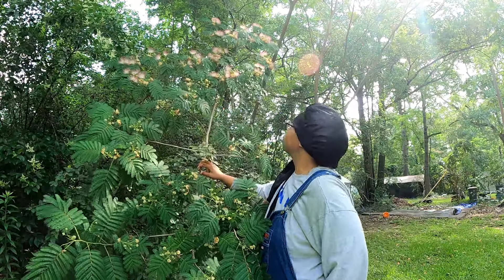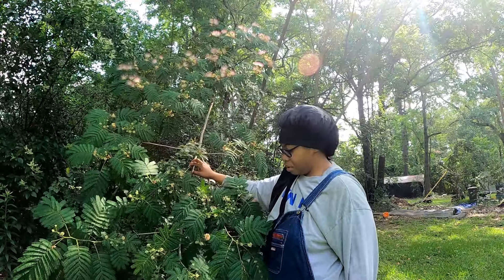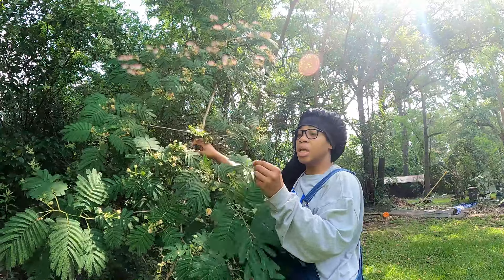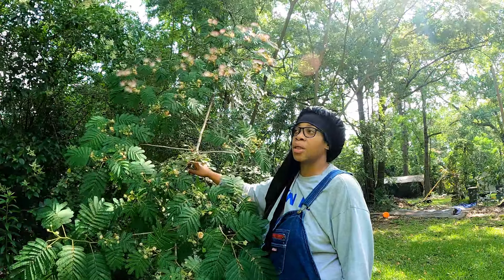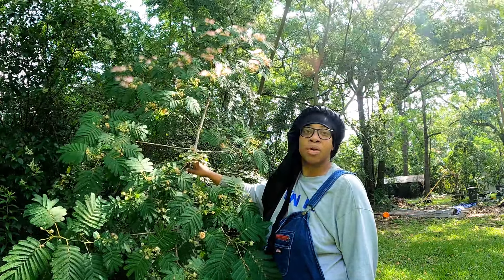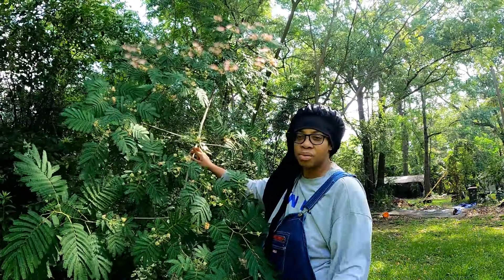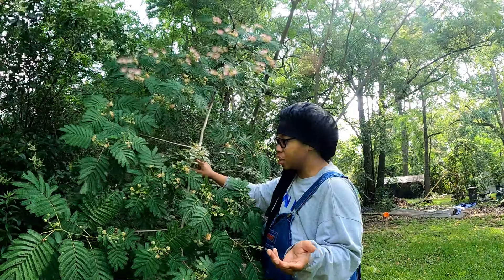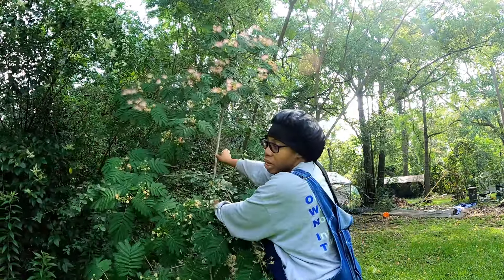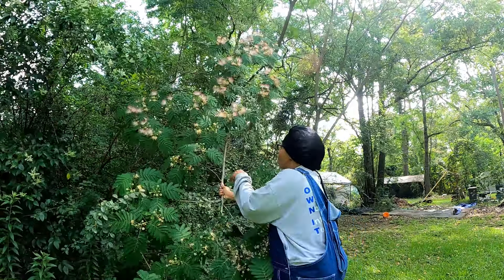These trees are everywhere, especially if you're in the South. You can see them from a mile away, they're so pretty, but people always talk trash about them. You can even compost the leaves if you rip them off and put them in water. And when people talk about mimosas being invasive - if you pluck these flowers off they'll never turn into seeds, because you're taking the flower before it gets to the seed stage.